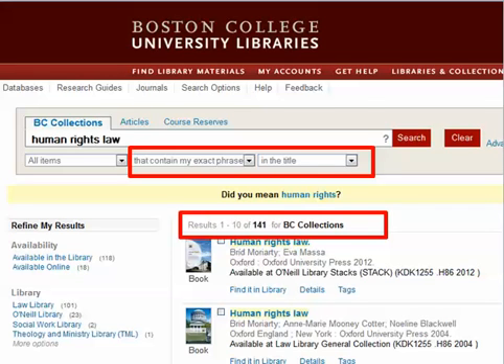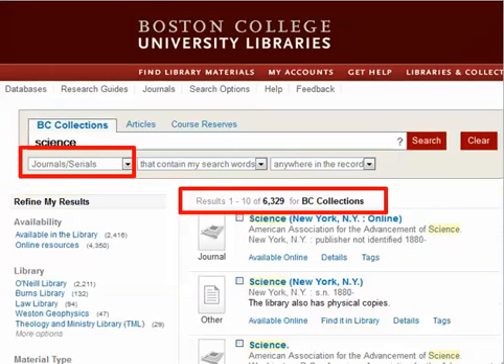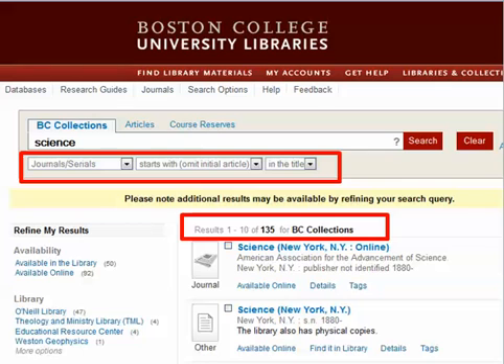Another choice you may face as a searcher is whether to run a global search and filter your results afterward, or to pre-select specific data to search. Again, using the BC Library catalog, I'm going to restrict our search to journals and serials, because I'm trying to find the magazine Science. When I look for magazines and journals that have the word 'Science' in them, I've got over 6,000 records. But if I change my search to look for journals and serials that start with the word 'Science' in their title, I'm given 135 results — a much easier group of records to look through.